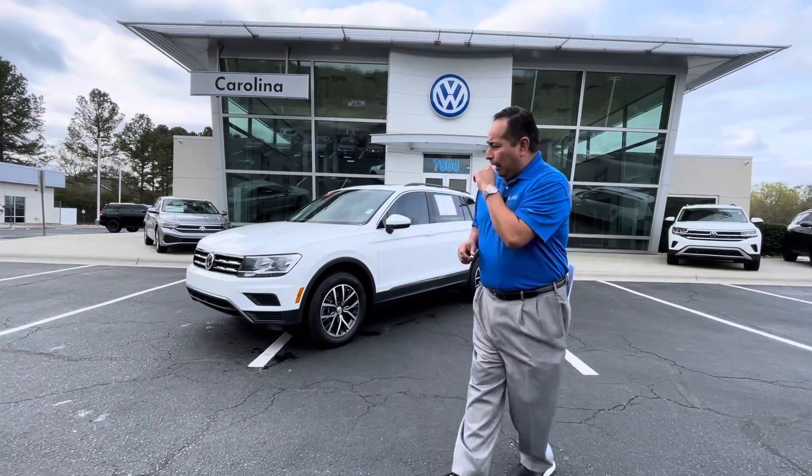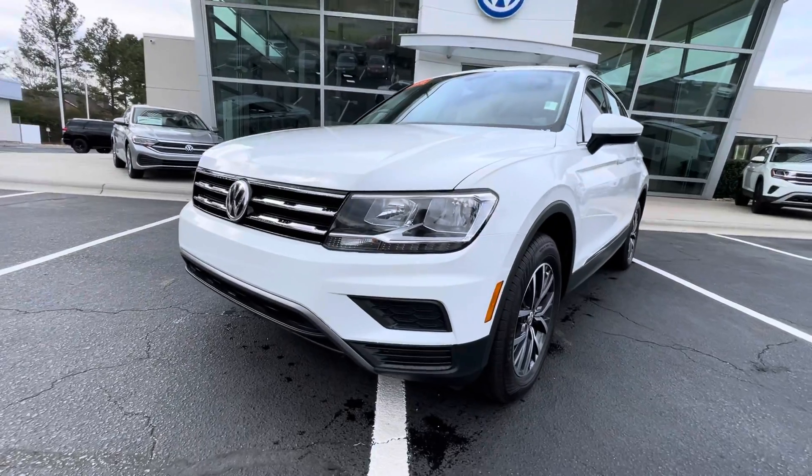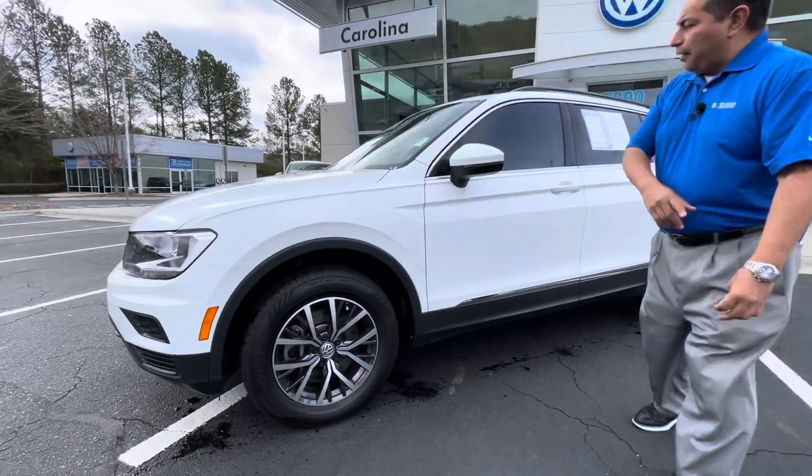What I wanted to do is a quick walk around of this T1 that you inquired about, so that way you could get a close look at it. So this is the white with a light interior 2020 T1 SE. The vehicle is well kept, well taken care of, nice wheels and tires.